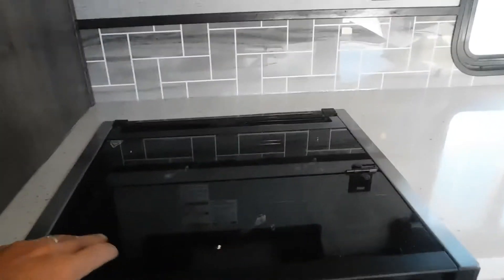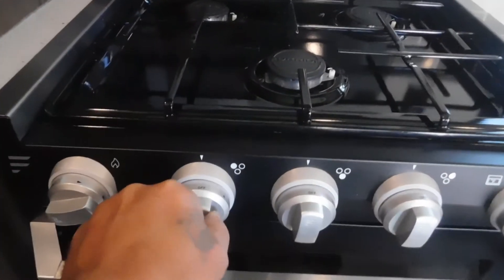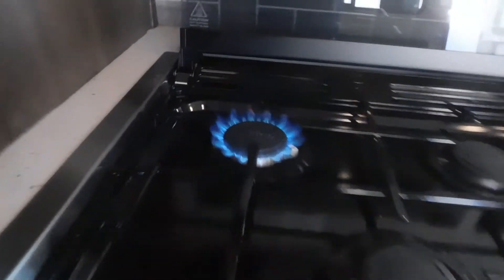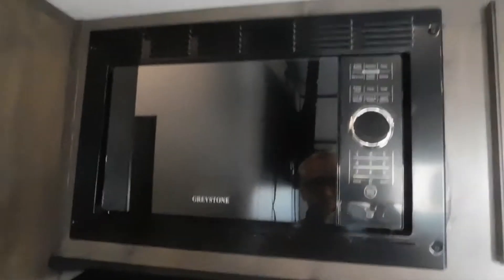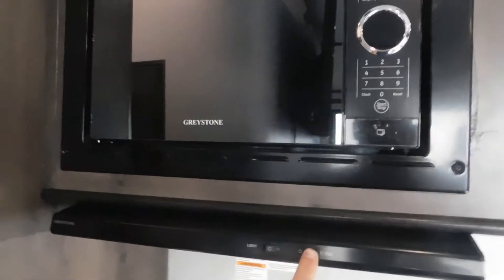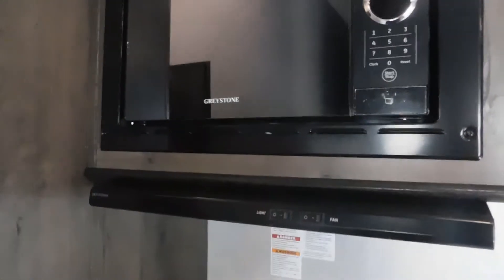Let's go to our stove. This glass makes an excellent backsplash. To light it, simply turn it to 'light' and hit your lighter — and you're on. Easy enough. Also on the counter there's another 110 outlet, and a self-explanatory microwave with lights and fans.